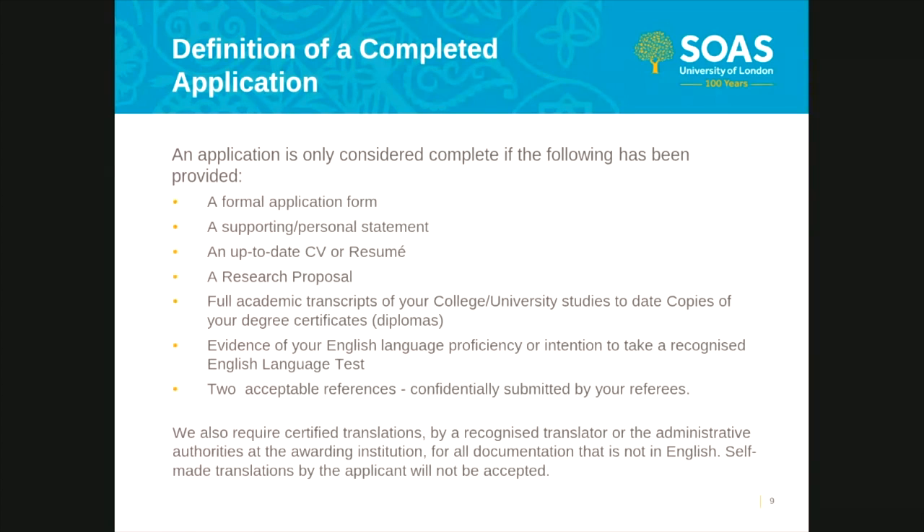Number five: official transcripts. You must provide official transcripts for all qualifications studied at degree level or higher, detailing all marks received throughout your studies. The online application form only allows you to detail up to three previous qualifications, but any additional qualifications should be listed in your CV, with documents provided using the additional documents section. Number six: degree certificates. The same applies for your degree certificates. Even if you do not believe a qualification to be relevant to the programme you applied for, please include it, as academic selectors may feel your application is better suited to another department.